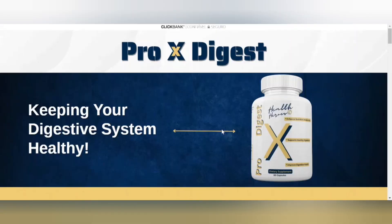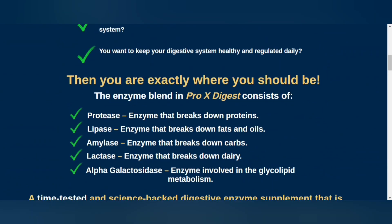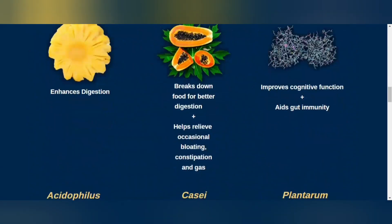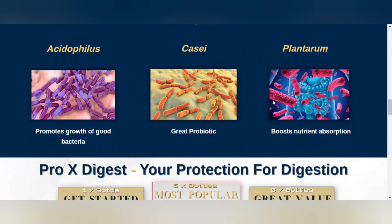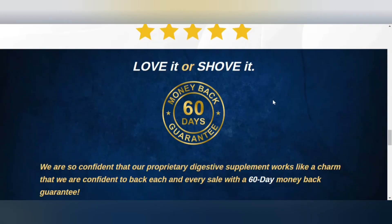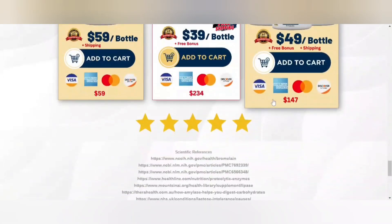Pro-X Digest is a dietary supplement formulated by Health Heroes to support healthy digestion, improve digestive efficiency, and prevent symptoms of irritable bowel syndrome and other bowel problems. The intestinal system plays a very important role in absorbing essential nutrients from digested food and in detoxification. However, intestinal health problems can lead to pain and dysfunction. Pro-X Digest is designed to help with these problems.